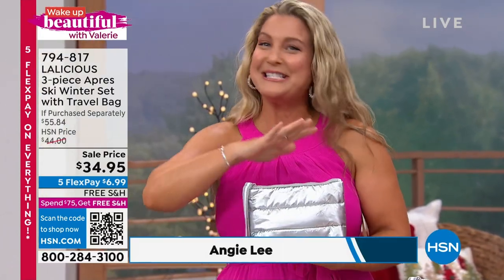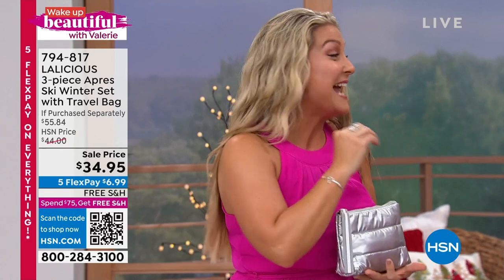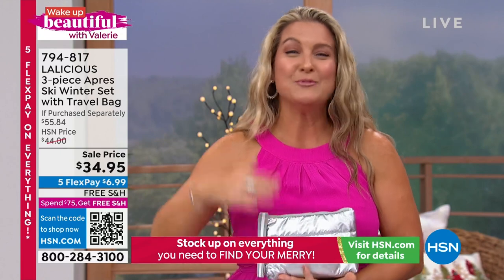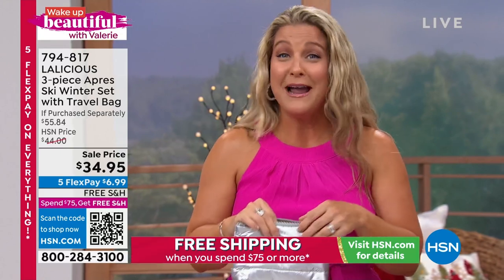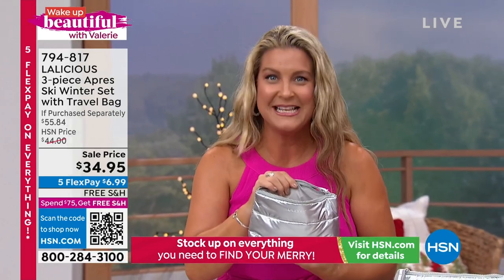First and foremost, it's Lalicious, so you know it's going to be first class all the way. This is actually what they will use on you if you step foot into any of those five-star spas across the globe — I'm talking Nordstrom Spa, Four Seasons, the Ritz-Carlton. After using this, I know exactly why.